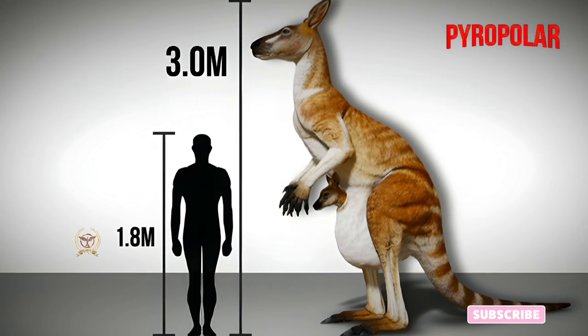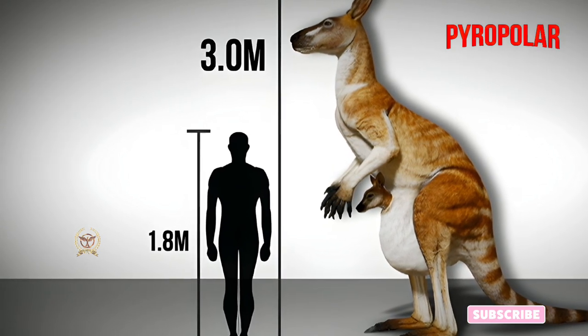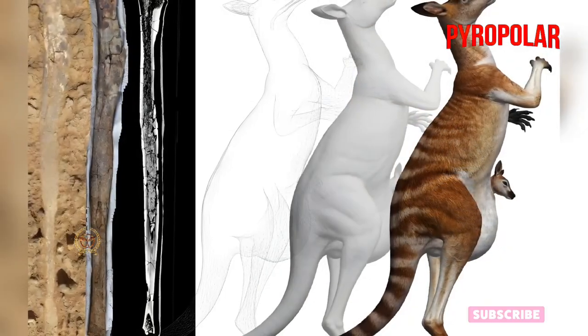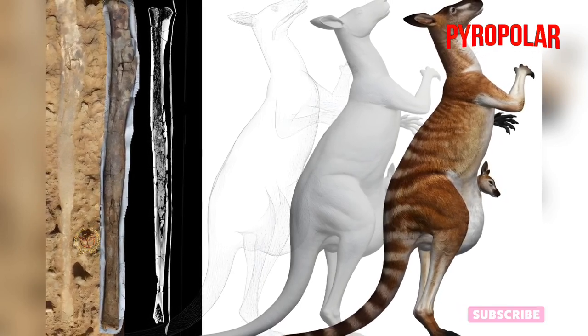The first Procoptidon fossil was found in New South Wales at Lake Menindee. Since then, specimens have been found in Lake Calabona, the Darling Downs, Nullarbor Plain, and other sites. To show the public a preview of what this species probably looked like, a replica is found in the Australian Museum.